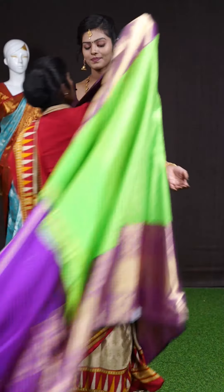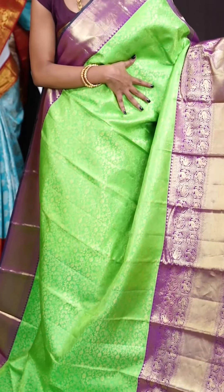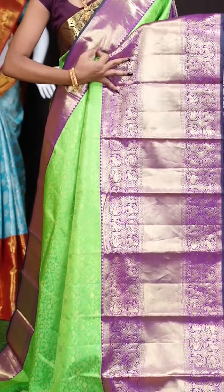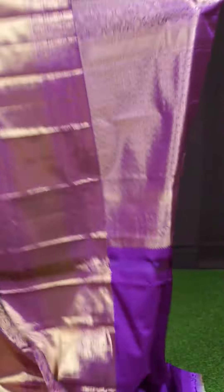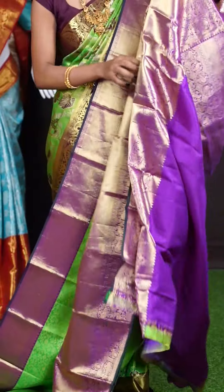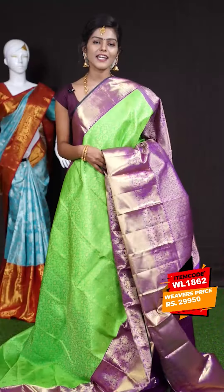Next saree. Here we have another beautiful Kanchi bridal saree with green and purple color combination. It has got a very intricate design on the body — golden zari lean krippa jaal weaving with leaves and florals all over, and a very big contrast border with golden zari weaving, skirt design, birds and peacock design. The pallu is in purple color with golden antique zari diamond checks design. The blouse is also in purple color — a serrated dotted booties blouse with border. The item code is WL 1862 and the price is 29,950 rupees.